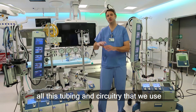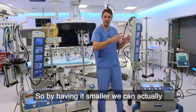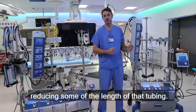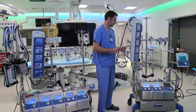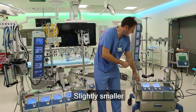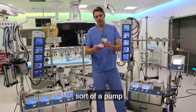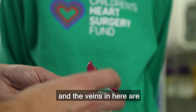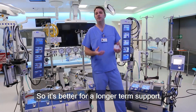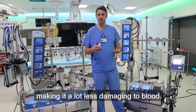As I touched on before, all this tubing and circuitry that we use is quite invasive, so by having it smaller we can actually bring it even closer to the patient, reducing some of the length of that tubing. The hybrid machine does everything that the normal heart-lung machine will do, but slightly smaller, with the addition of a different sort of pump — a centrifugal pump. The vanes in here are a lot less invasive than a roller, so it's better for longer-term support, making it a lot less damaging to blood.